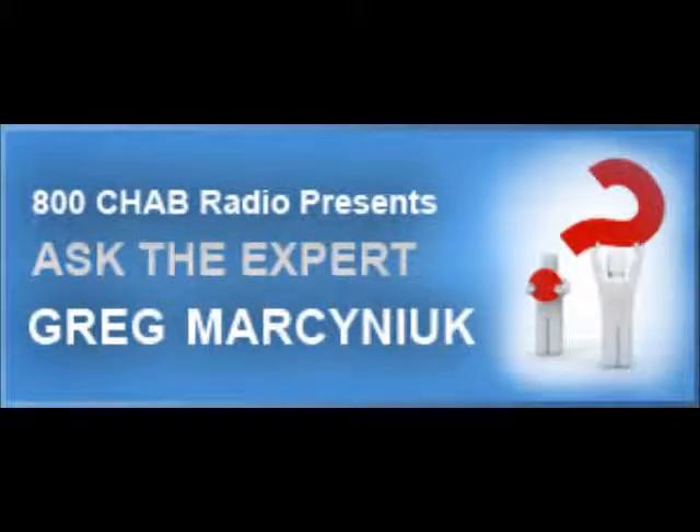800 CHAB is proud to present Ask the Expert. Here's Rob Carney. Do you travel Saskatchewan highways in the wintertime? Then you should prepare a winter survival kit for you and your family.